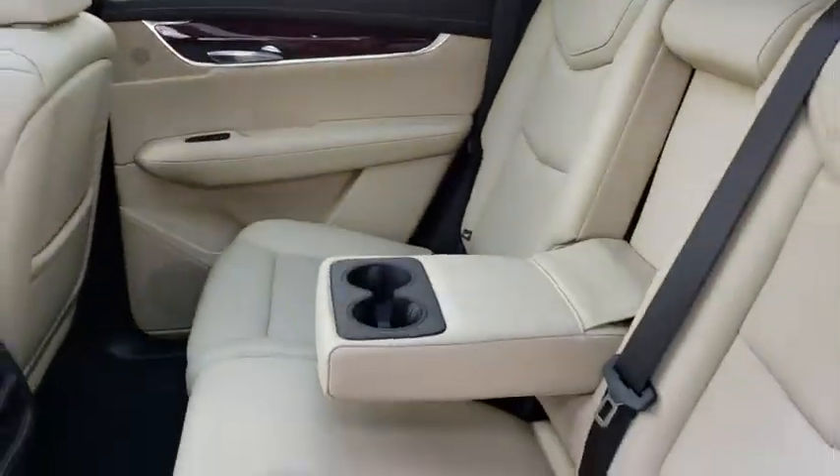Floor mats, center armrest, universal garage door opener, heated steering wheel, compass.